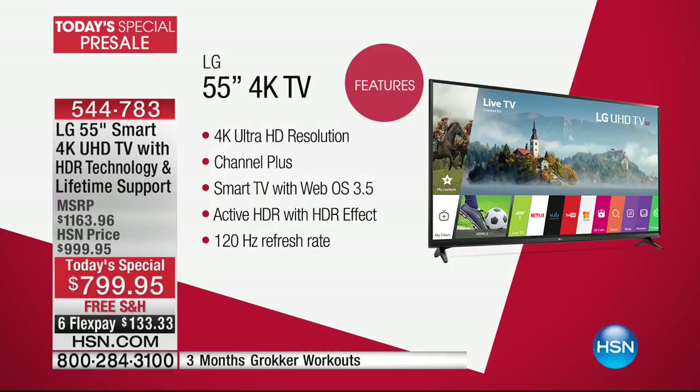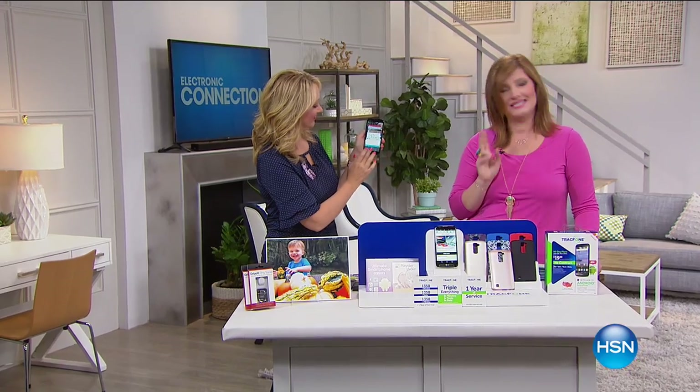Just to clarify the timing — it's Saturday going into Sunday, so it's Sunday's today special. A 4K ultra high-def resolution, channel plus built-in smart TV, active HDR with HDR effect, 120 refresh rate. Fast and responsive — our today special coming up at midnight on Sunday. If you'd like to pre-order early, go ahead and call 544-783.